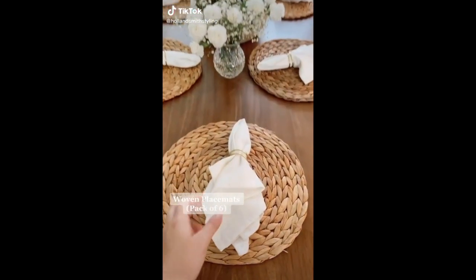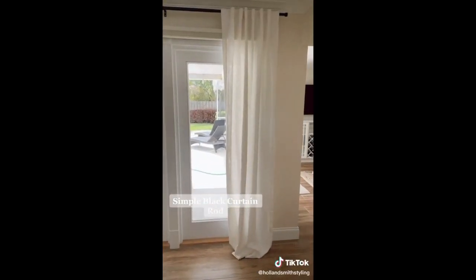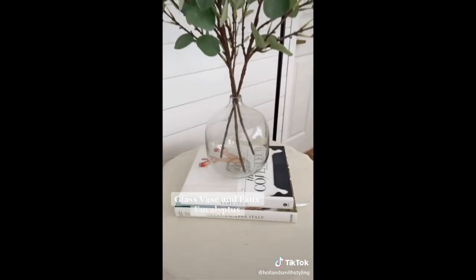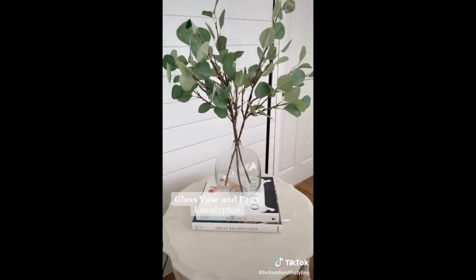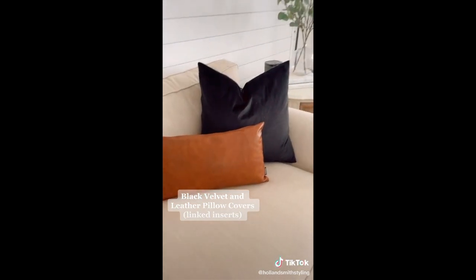Amazon home finds part one: woven placemats, a simple chic black curtain rod, heavy linen curtains that are amazing quality, glass vase and faux eucalyptus, and lastly this black velvet pillow cover and this leather pillow cover.